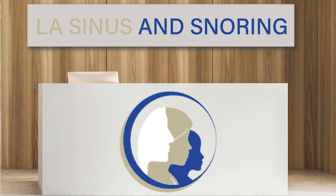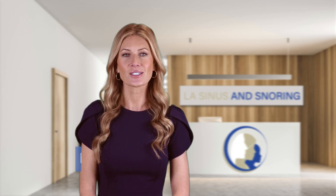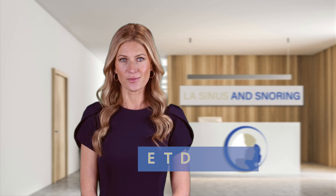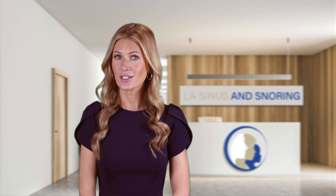Hey everyone, welcome back to our channel. Today we're diving into a topic that's very important but not often talked about: eustachian tube dysfunction, or ETD. If you've ever experienced ear pressure, pain, or hearing issues, this video is for you. Let's get started.